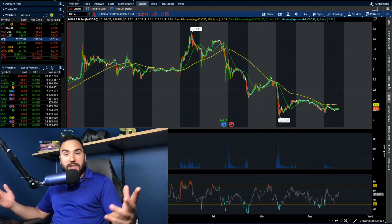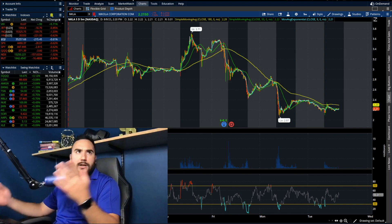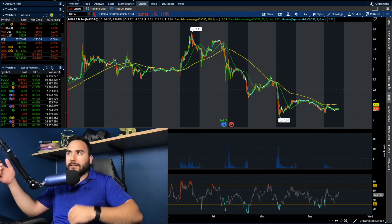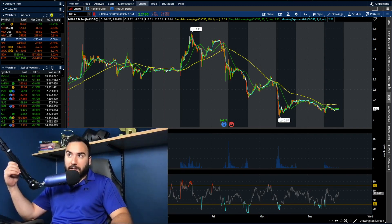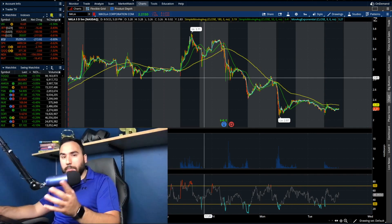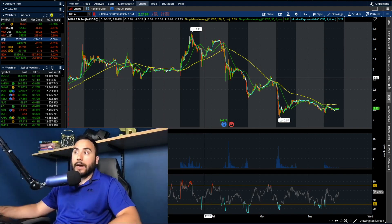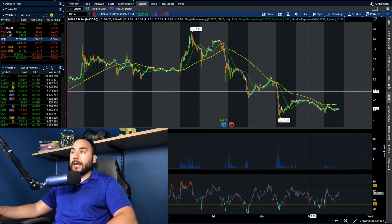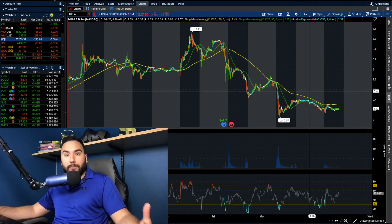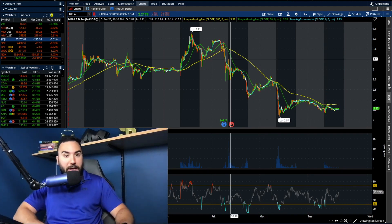At this point, you guys have probably seen Nikola stock has not been doing so well, especially today — Tuesday when I'm making this video. I'm losing track of the days here. Currently it's down 7.3% and it's around 2:20, 2:30 PM when I'm making this video, so we're almost heading towards close right now. And that is really continuing the sell-off that we've seen over the past couple of days.